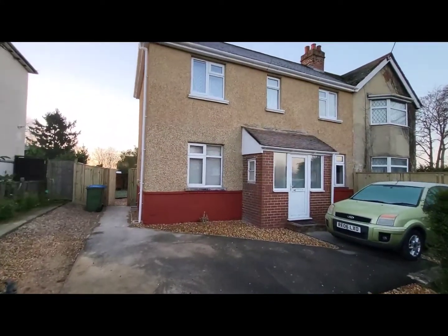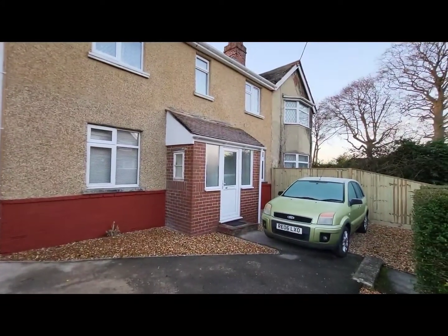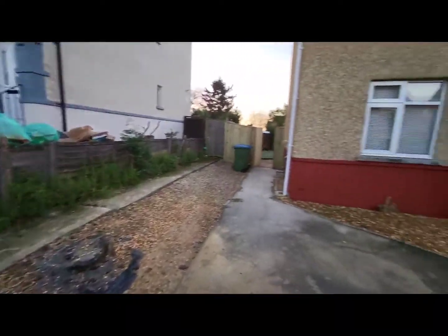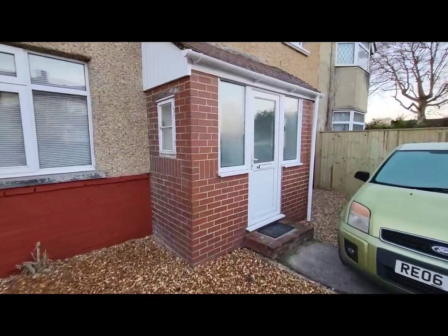Hello and welcome to our video tour of this 3 bedroom semi-detached house in Sycamore Road, Southampton. The property occupies a good sized plot with plenty of parking and a decent sized garden. Let's take a look at the accommodation on offer.